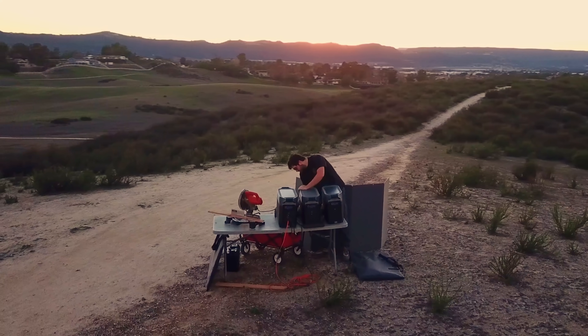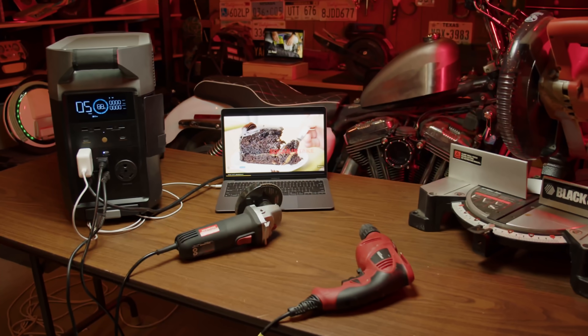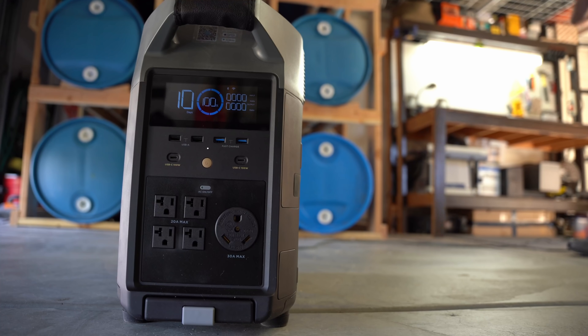Hey YouTube, this is Citi Prepping. In this video, we're going to take a look at the new EcoFlow Delta Pro. This is a fascinating device that spans the divide between a portable battery backup system while still being capable of powering your home.